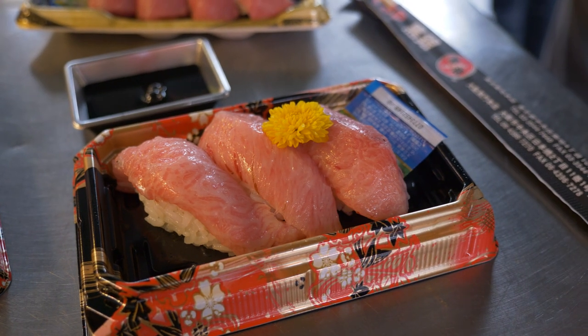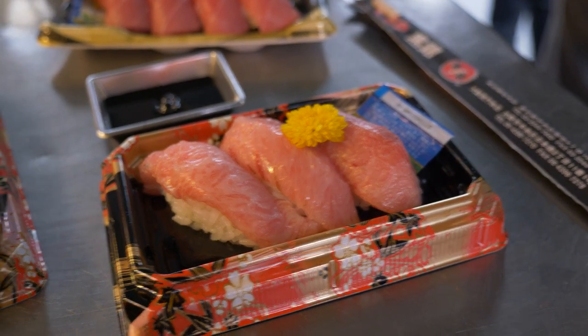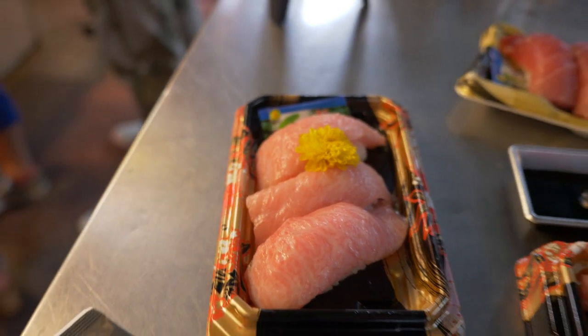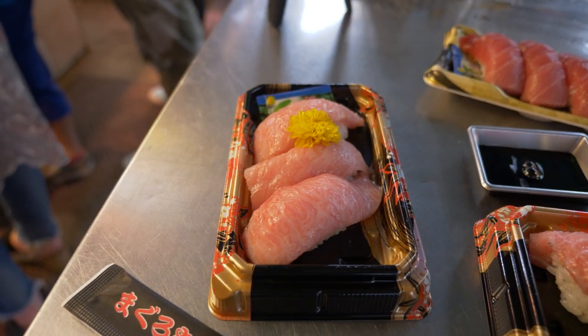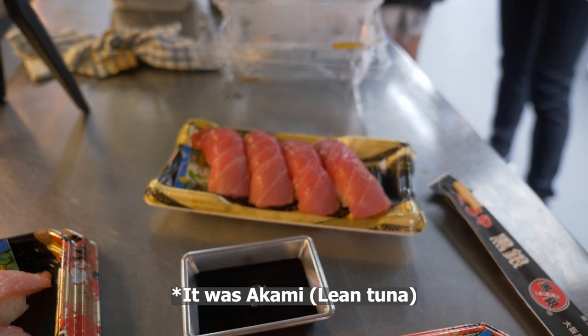Here we have the pieces for otoro — they've made nigiri out of it. And then there's also some chutoro, which is the medium-fatty cuts.